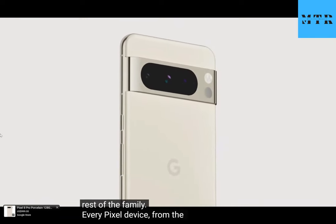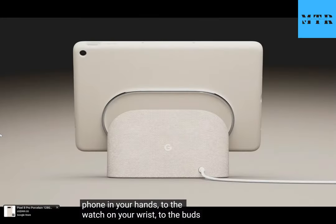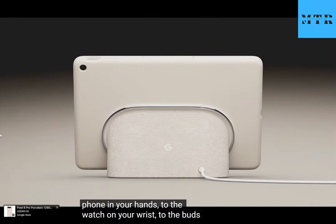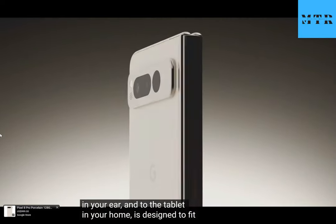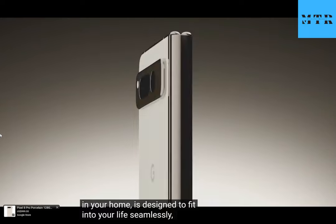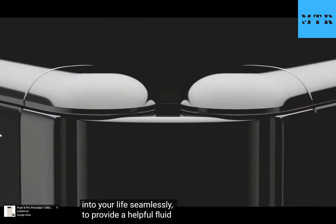Every Pixel device, from the phone in your hands to the watch on your wrist, to the buds in your ear, and to the tablet in your home — it's designed to fit into your life seamlessly, to provide a helpful fluid experience, and to reflect the human, optimistic, and daring design that Pixel is known for.